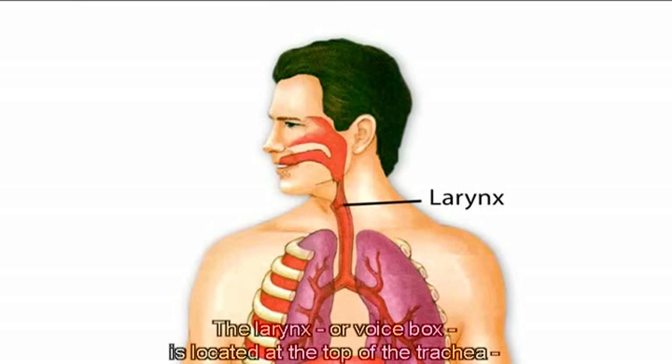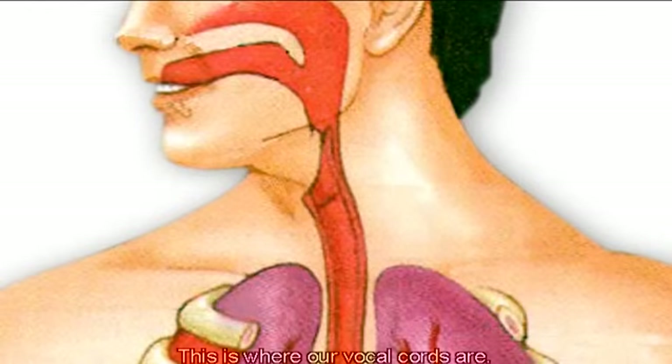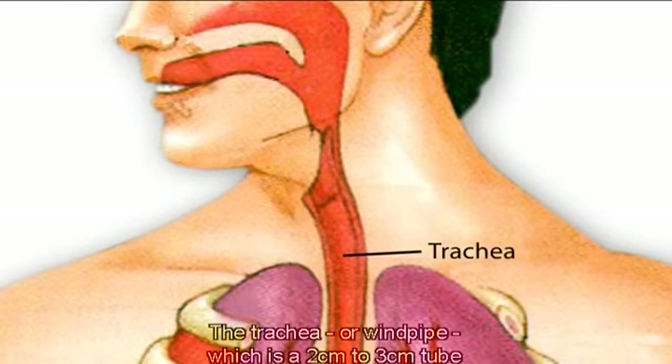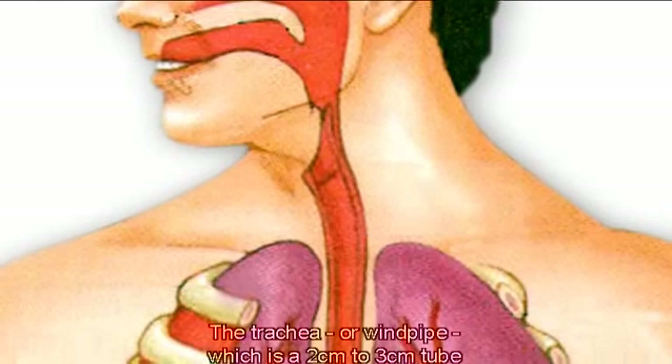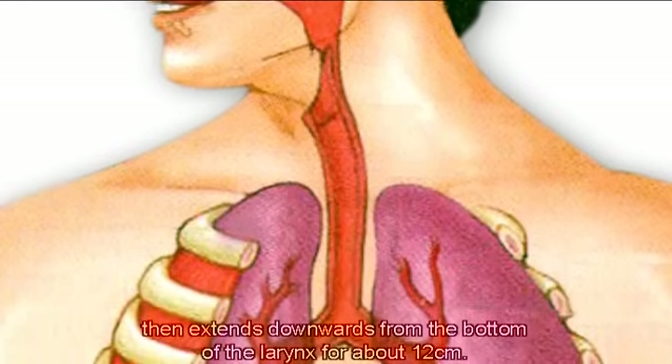The larynx, or voice box, is located at the top of the trachea, the air-only pipe. This is where our vocal cords are. The trachea, or windpipe, which is a two to three centimetre tube, then extends downwards from the bottom of the larynx for about twelve centimetres.